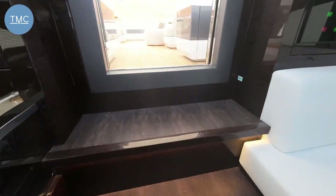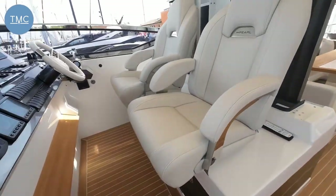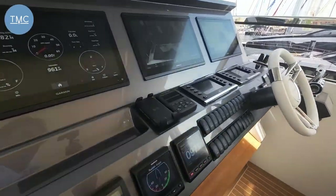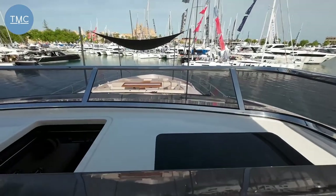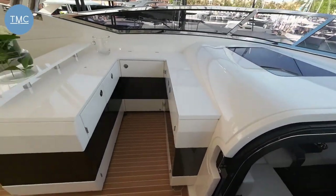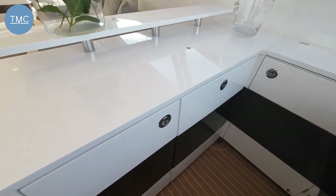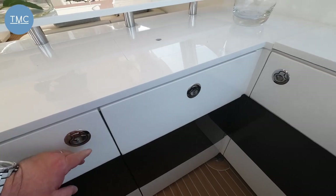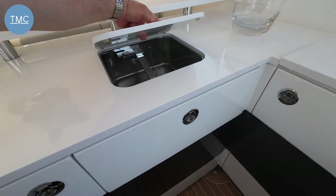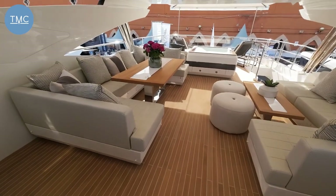When the weather's nice you might want to come up onto the flybridge and use the helm up here, which is equally lovely with a fantastic view down over the bow. On our port side all the essentials of life — a wet bar, fridges, ice makers, and a sink to service guests in this area.